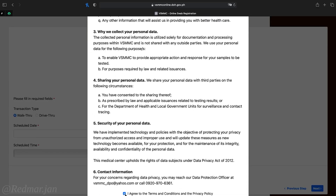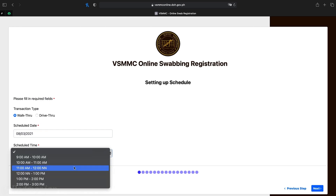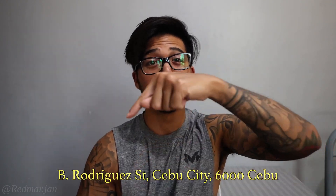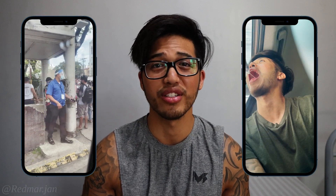Now I'll be talking about how to get the free RT-PCR test. Give yourself around one to two weeks to book your appointment, as slots fill up pretty quickly. The free RT-PCR test will be at Vicente Soto Memorial Medical Center — I'll put the address in the description. You have the option of walk-through or drive-through; we chose the drive-through because it's more convenient.